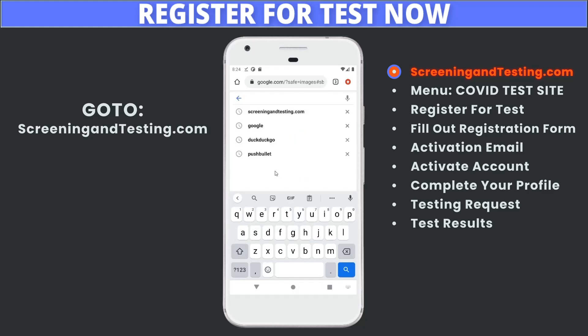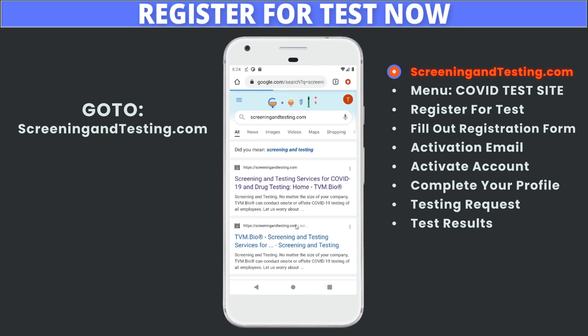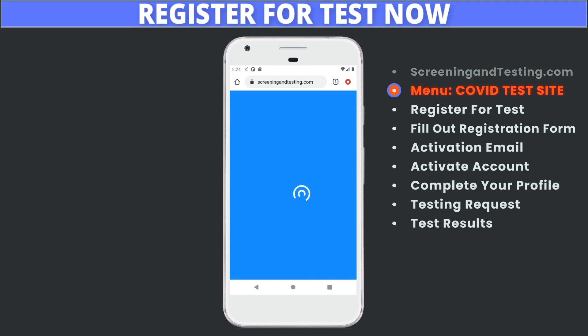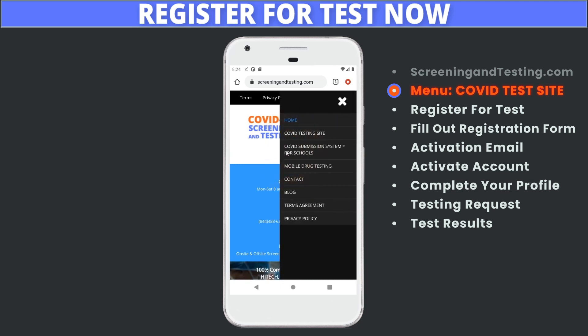Go to ScreeningandTesting.com. Confirm the website name and TVM.bio logo are correct before clicking. At ScreeningandTesting.com, open the menu and choose COVID Testing Site.